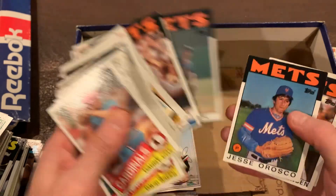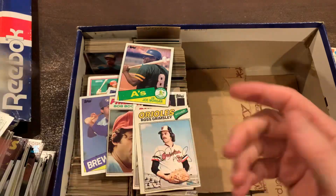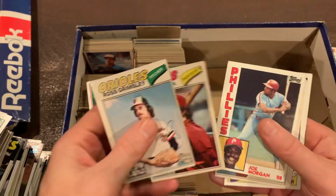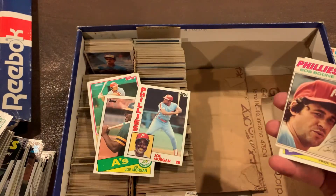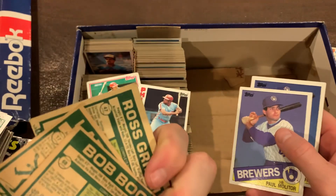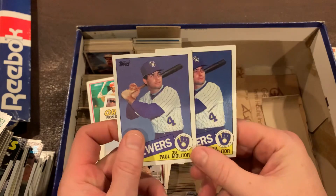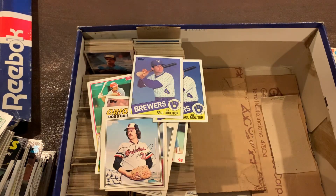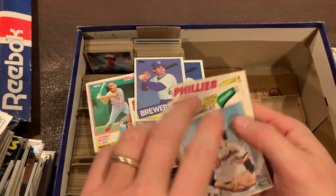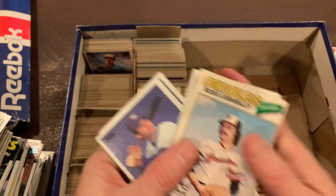No Dwight Gooden, no Darryl Strawberry, or anything like that. So what do we end up with from this one? We had the Johnny Bench, a couple of Joe Morgans — Hall of Famers — a bunch of the old peachy ones, an Oliva from '77 I think, and a couple of Paul Molitors. Mid-level Hall of Famers here. The mid-80s cards — nothing too exciting, but you never know who might be in here, so let's keep on pushing.